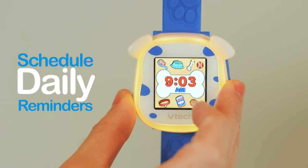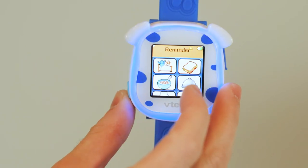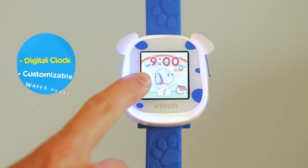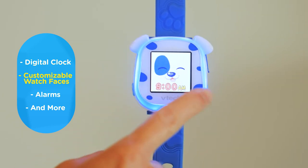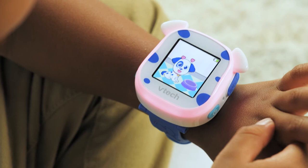Parents can schedule daily reminders to help kids learn and remember routines like brushing their teeth, screen time, and bedtime. With a digital clock, customizable watch faces, alarms, and more, this smartwatch for kiddos makes the perfect gift.